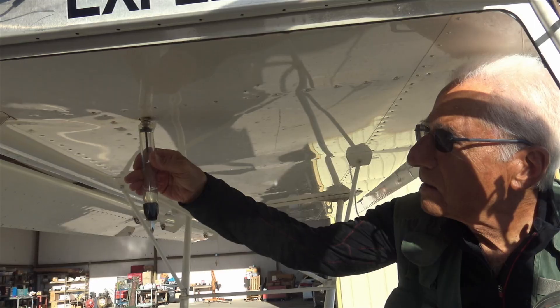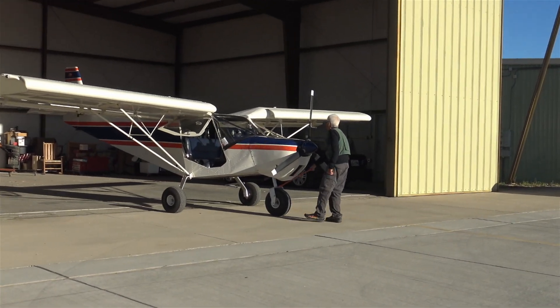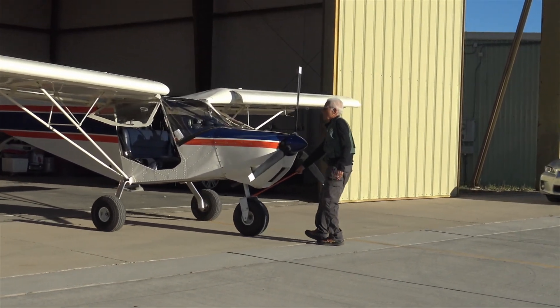We check every single fastener that's visible. We check that there's no binding of any control.